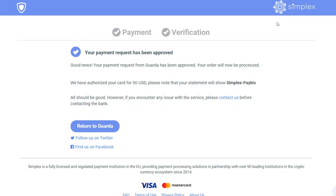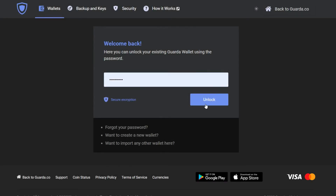And after that, you're done. Your payment is verified, confirmed, the request is approved, and the crypto is on its way. Go back to your wallet and check the transaction details.